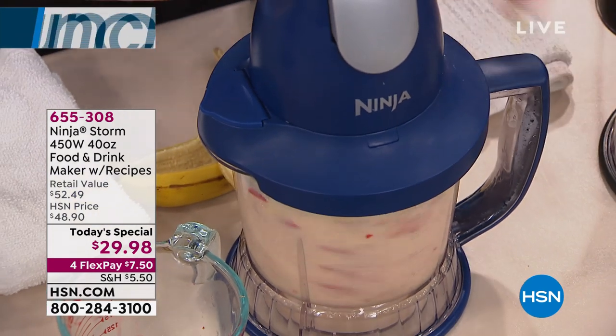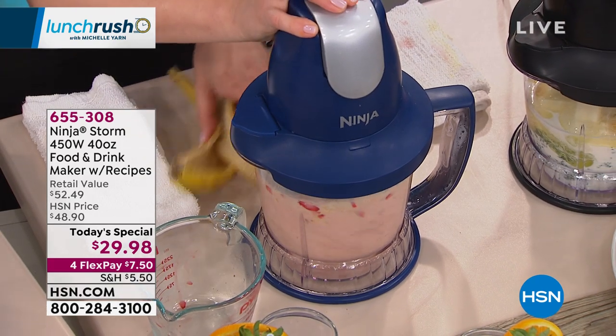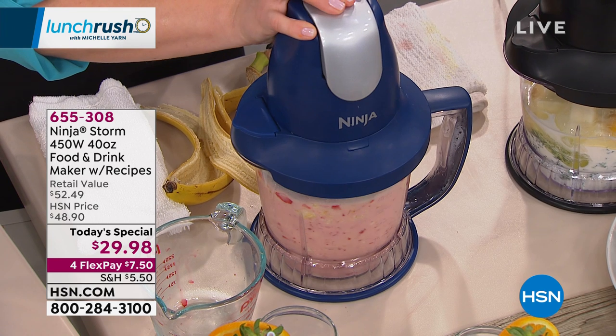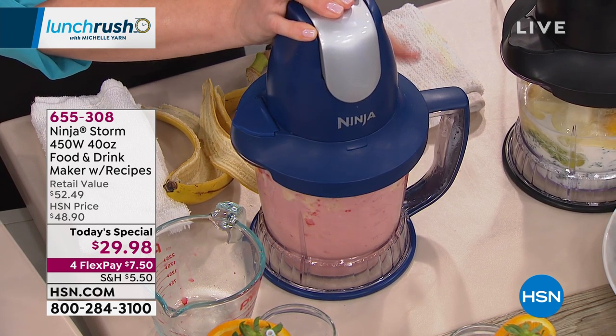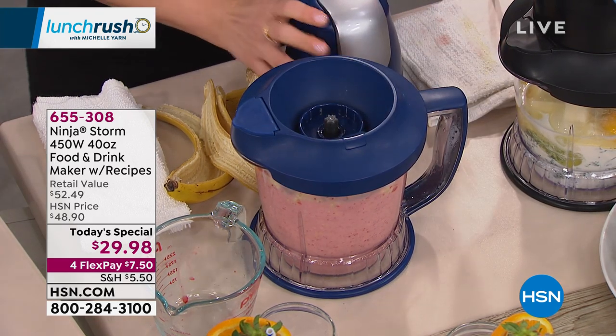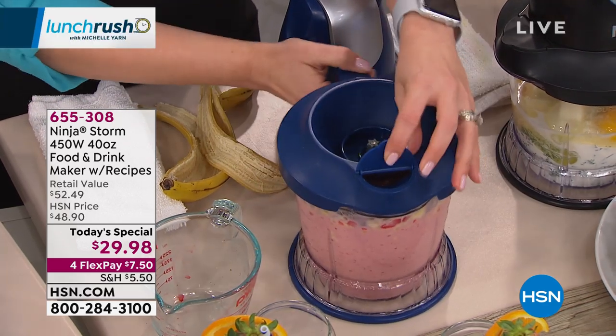Now Rochelle makes a strawberry banana smoothie — milk, two bananas, frozen strawberries. Quick pulses break up the frozen strawberries, then she lets it run until it's nice and smooth. You can see the strawberries and bananas mixing together beautifully. It's your chopper and your blender all in one — and she loves that it matches the straws.